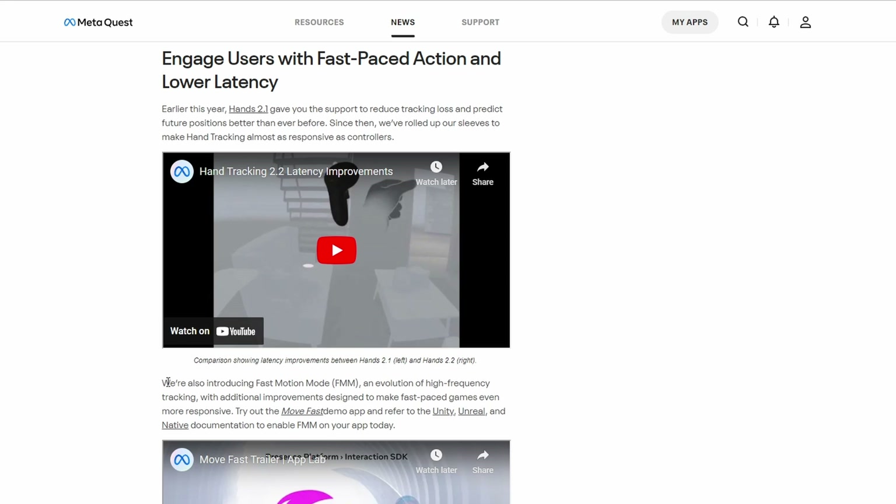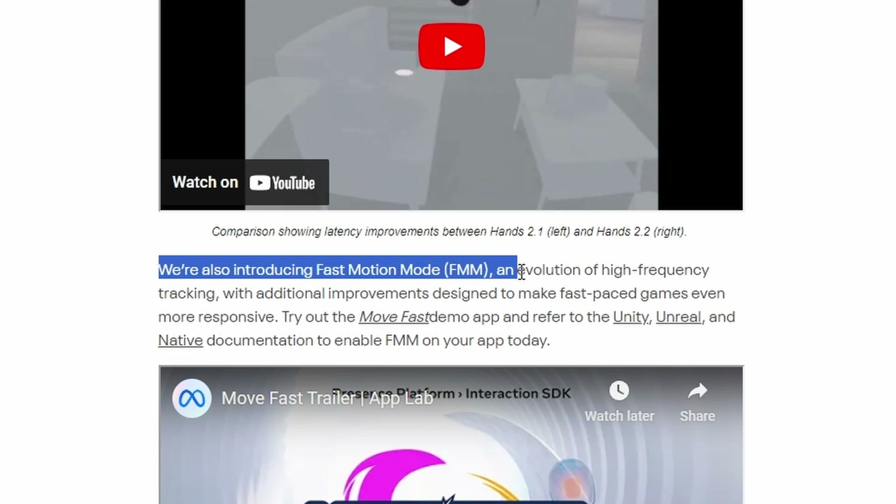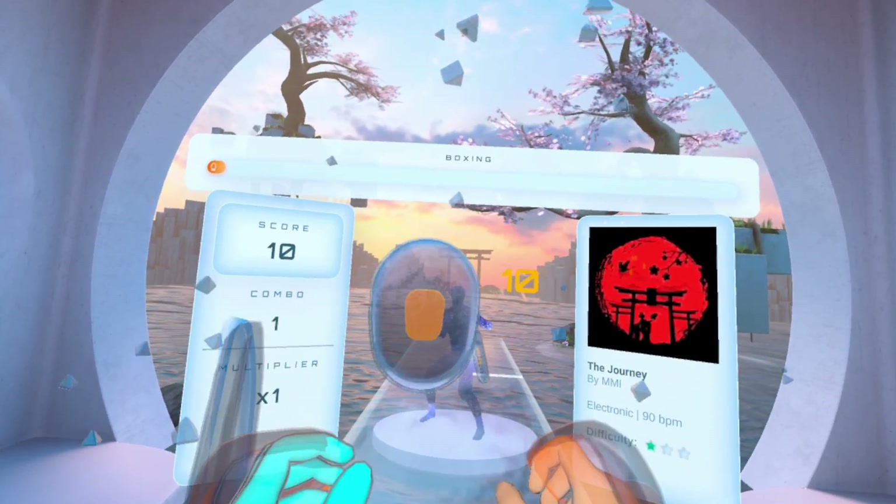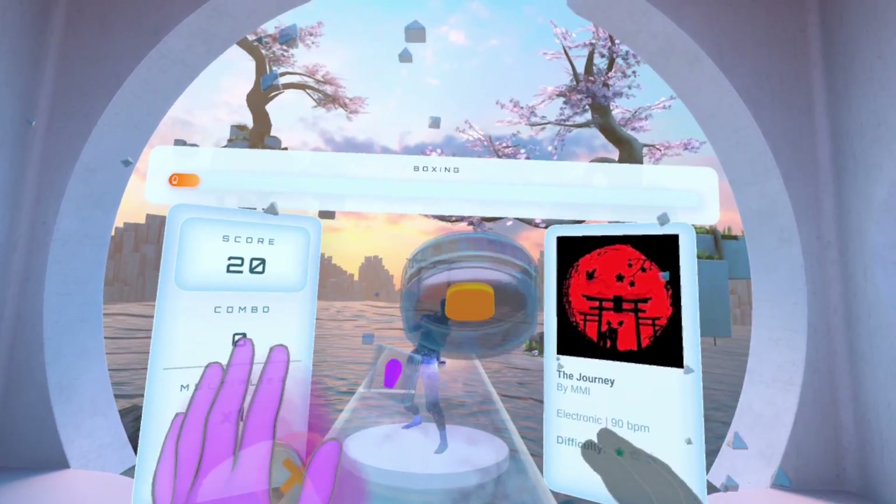This was posted on the Oculus.com developer blog and mentions they are introducing Fast Motion Mode (FMM) — an evolution of high-frequency tracking with additional improvements designed to make fast-paced games even more responsive. The Move Fast demo is mentioned there as well. Basically, the sampling rate will be higher, which probably has a negative impact on battery life and performance — but it's useful for apps that require very high-precision hand tracking.